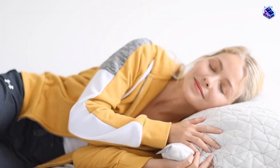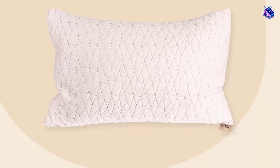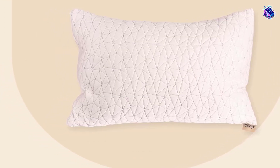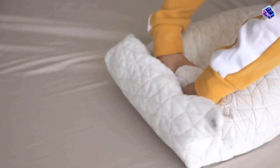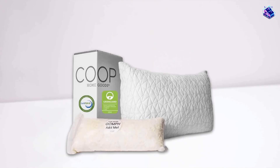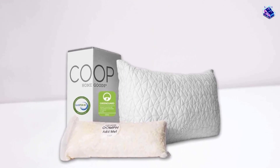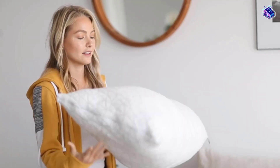It's also machine-washable, hypoallergenic, and resistant to dust mites so you can breathe easy. If you're not happy, return it for a full refund, no questions asked. If you do decide to keep it, it's covered by a 5-year warranty. Some people commented that they had to do this pretty regularly.